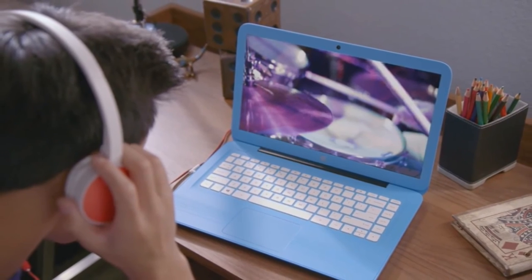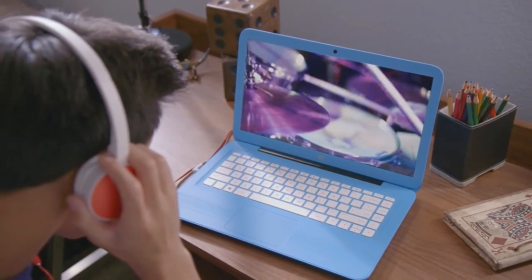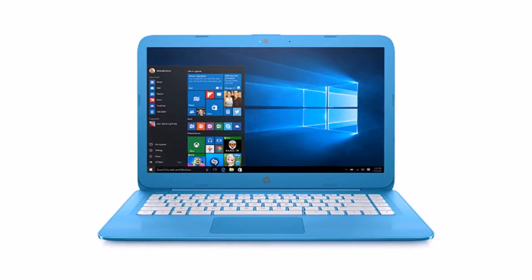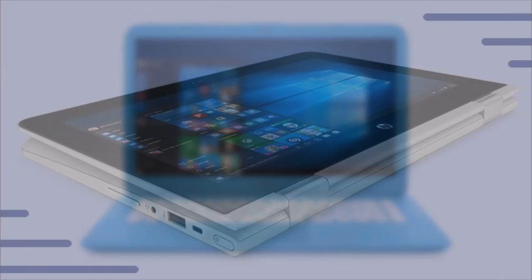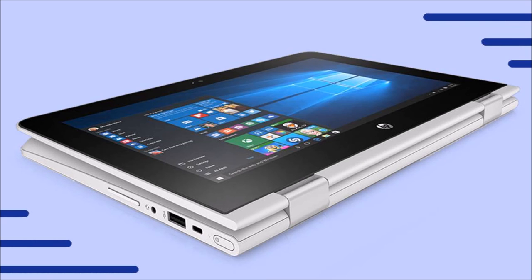Other Stream laptops also receive an upgrade. The new Stream 11 launches on August 24 with faster Wi-Fi, an upgraded processor, and a slimmer body compared to its predecessor, and will be priced at $199.